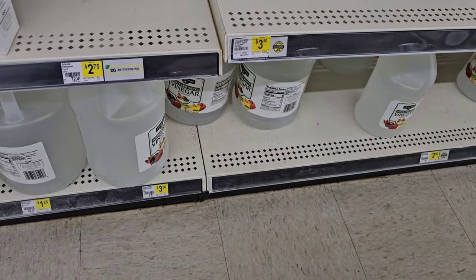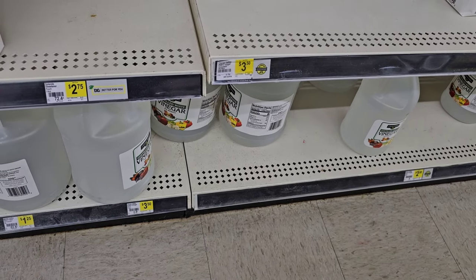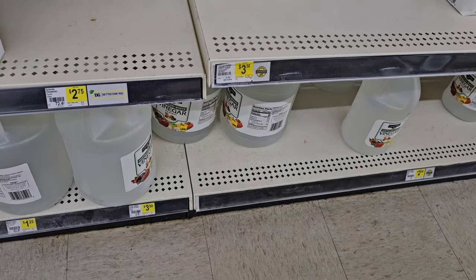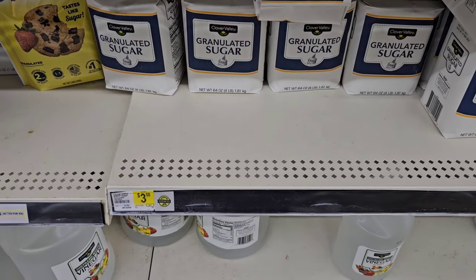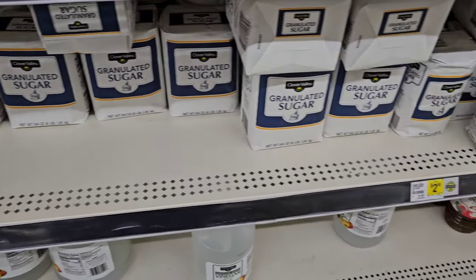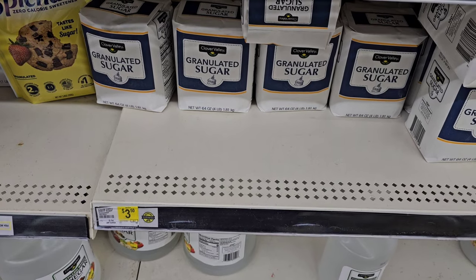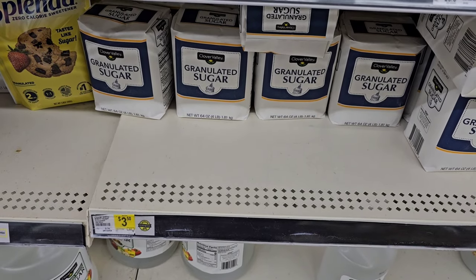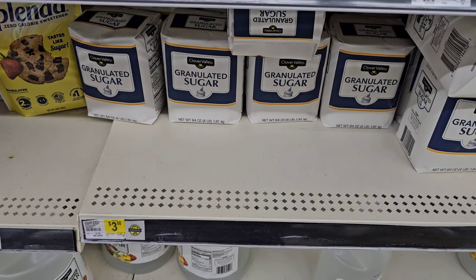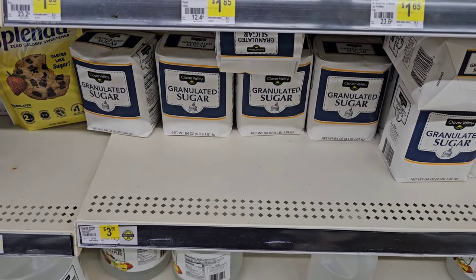They still got their gallons of distilled white vinegar for $3.50 — these have not gone up yet. Maybe another thing I would take a photo of, because pretty much everywhere has been right around $4. We saw these go up like crazy. And they got their four-pound bags of sugar here for $3.50 — that is pretty expensive. Two pounds for $2.95. That's the most expensive I've seen store brand sugar anywhere. Usually Kroger's $3.29, Meijer's $3.29, Walmart's $3.24, and Aldi is $3.09.